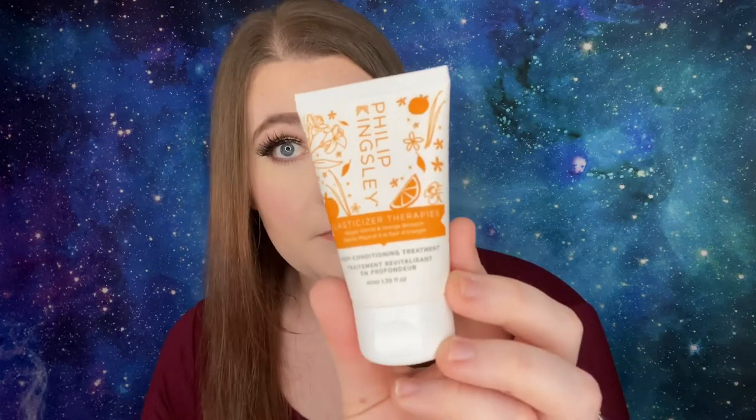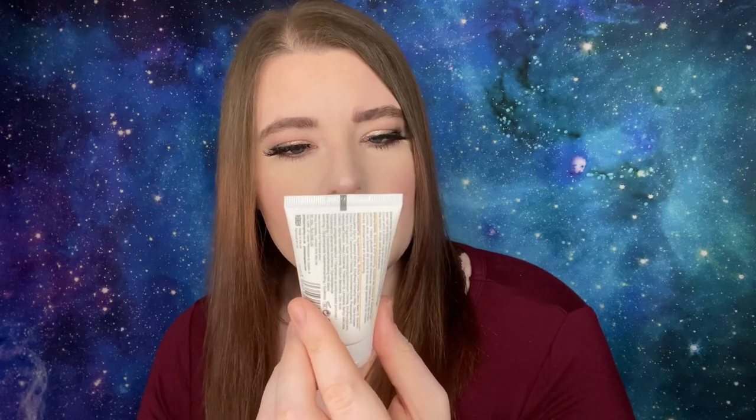Number six is by Philip Kingsley — the Elasticizer Therapies Mayan Vanilla and Orange Blossom Deep Conditioning Treatment. That's 40 milliliters or 1.35 fluid ounces. Directions: before shampooing, thoroughly wet hair, apply in sections, work through with fingertips, cover with a shower cap and leave for 10 to 20 minutes — the longer the better — then rinse well and shampoo again. It has a seal so I won't open it. I have a really strict hair regimen because I'm trying to grow my hair, so I don't want to use a bunch of random products in it.